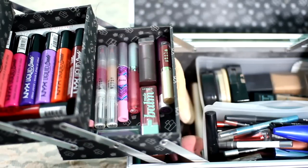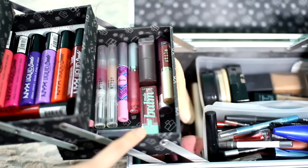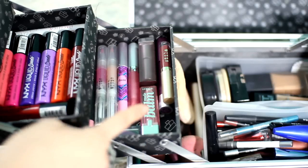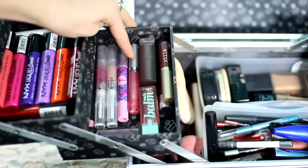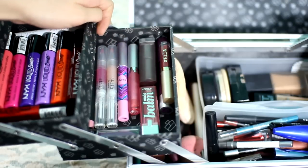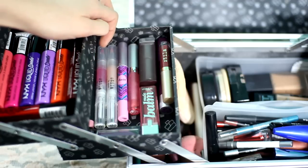This is the third drawer of more lip products. We have a Maybelline one, a L'Oreal little lip balm, a Stila Stay All Day liquid lipstick, a Revlon crazy purple, a Maybelline lipstick, a Wet n Wild lip gloss, a Tarte lip balm-type thing, and two Stila lip glosses.